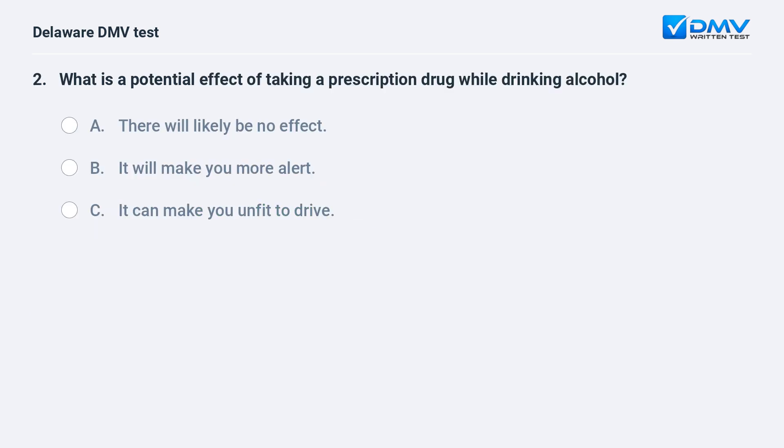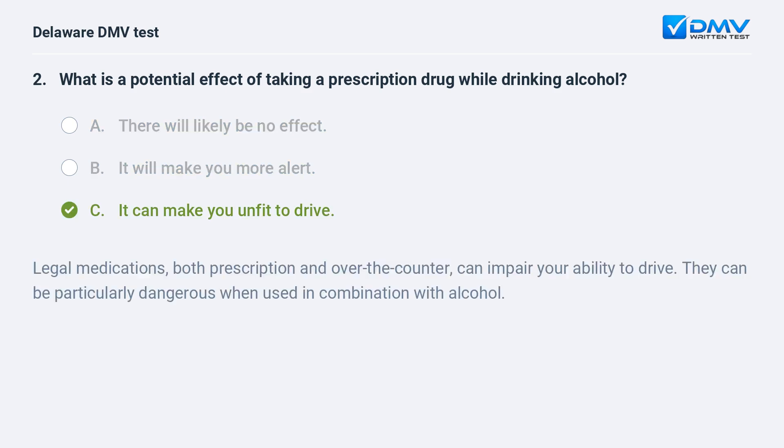What is a potential effect of taking a prescription drug while drinking alcohol? A. There will likely be no effect. B. It will make you more alert. C. It can make you unfit to drive. The answer is C: it can make you unfit to drive. Legal medications, both prescription and over-the-counter, can impair your ability to drive. They can be particularly dangerous when used in combination with alcohol.